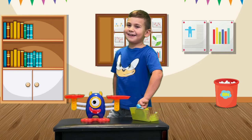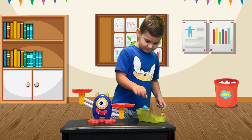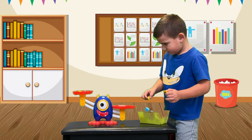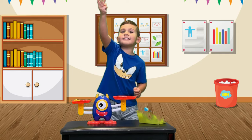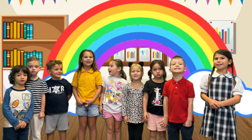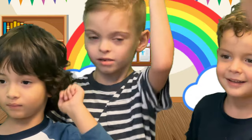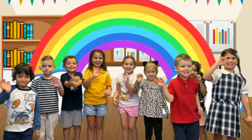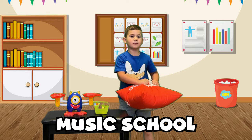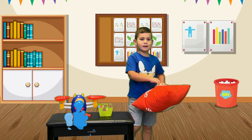This is number three. One. Two. Three. Two. This is number three. Two. One. Two. One. Two.